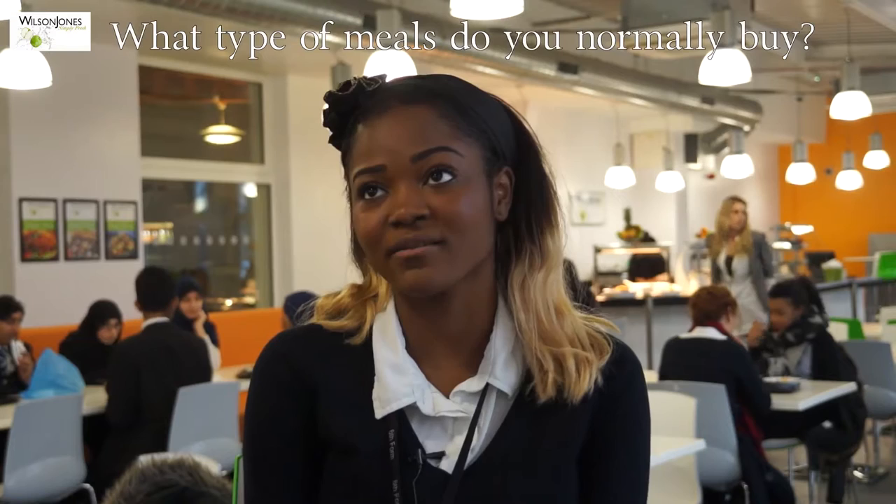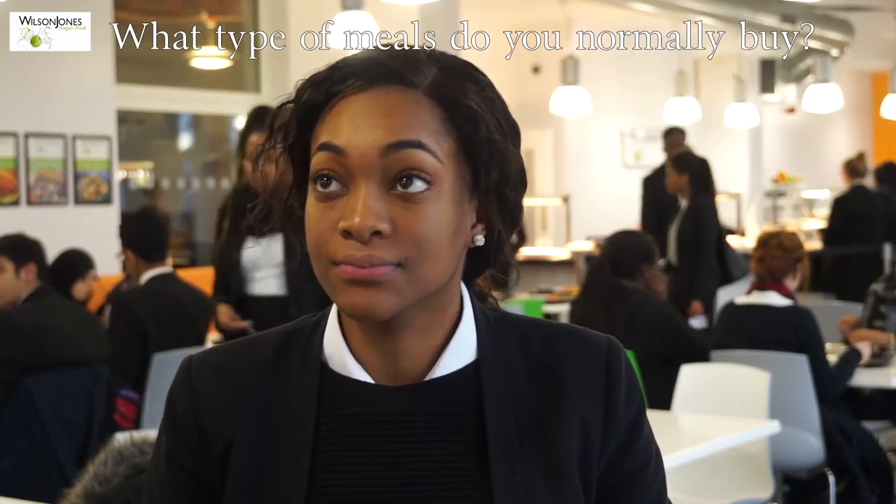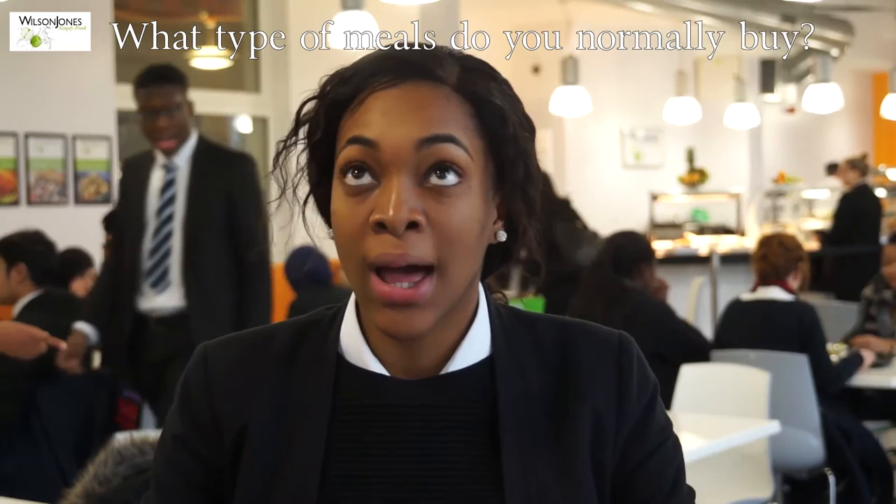I normally have hot food at lunchtime. I usually go for the hot food — like roast dinner or something like that. The hot meal that's normally on offer. Today I had a jacket potato, but normally the roast, the curries, things like that. I normally get a meal deal. The meal deal comes with the main meal and a drink or a biscuit.